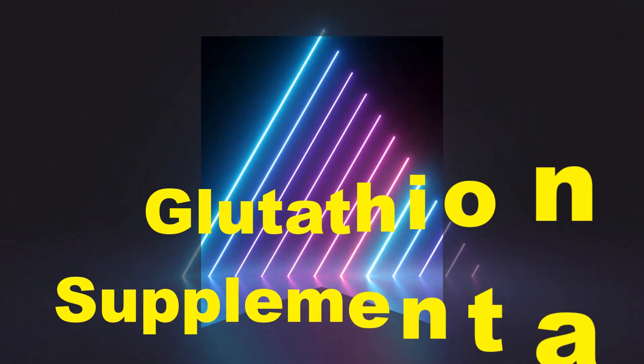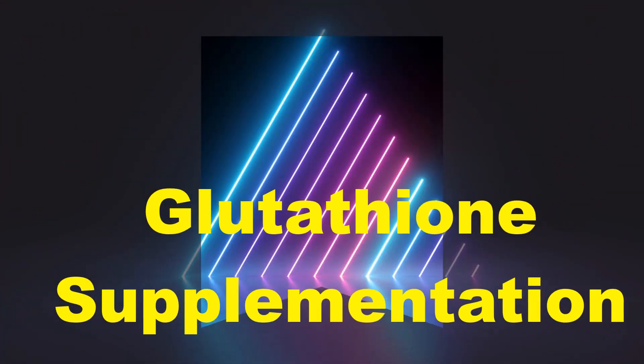And finally, we go into detail about how you can supplement your reserves of glutathione, which is quite important in today's environment. Don't miss that video.